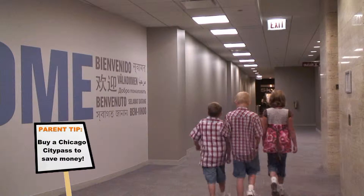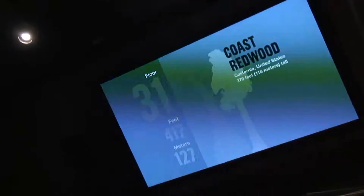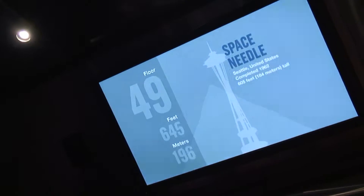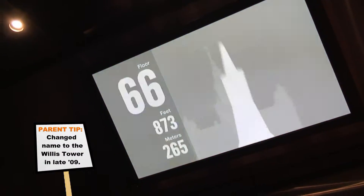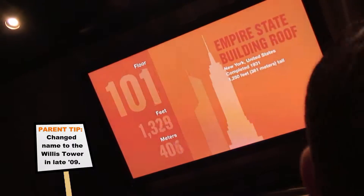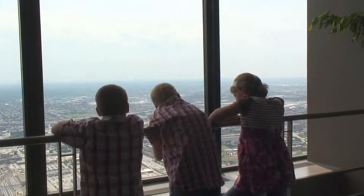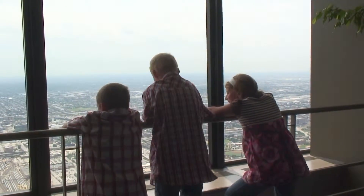They were not open yet when we visited, so you'll never know if we are that brave. Up, up to the 103rd floor in one minute. The Sky Deck opened in 1974 and is 1,353 feet above the street. On a clear day, you can see into Indiana, Michigan, and Wisconsin.